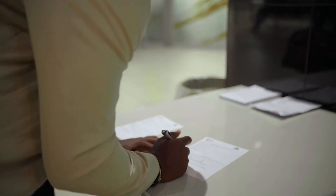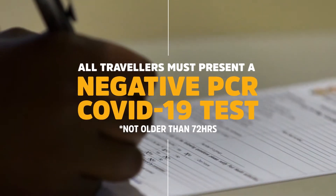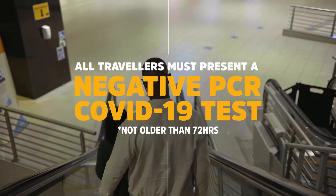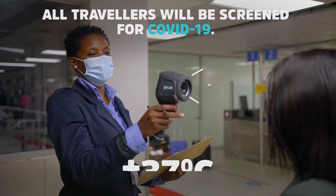Upon arriving in the terminal, travellers will have to present a valid negative PCR test no older than 72 hours, together with a completed travel health questionnaire. The port health team will check both documents and take the temperature.